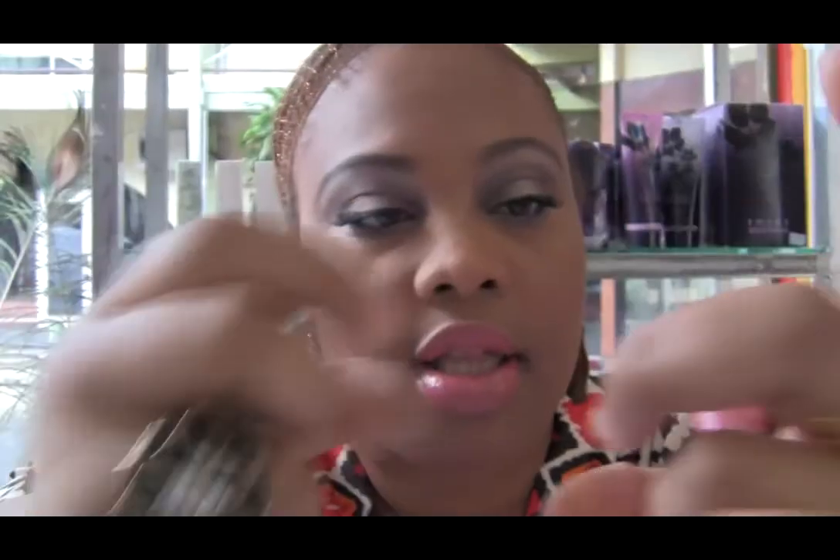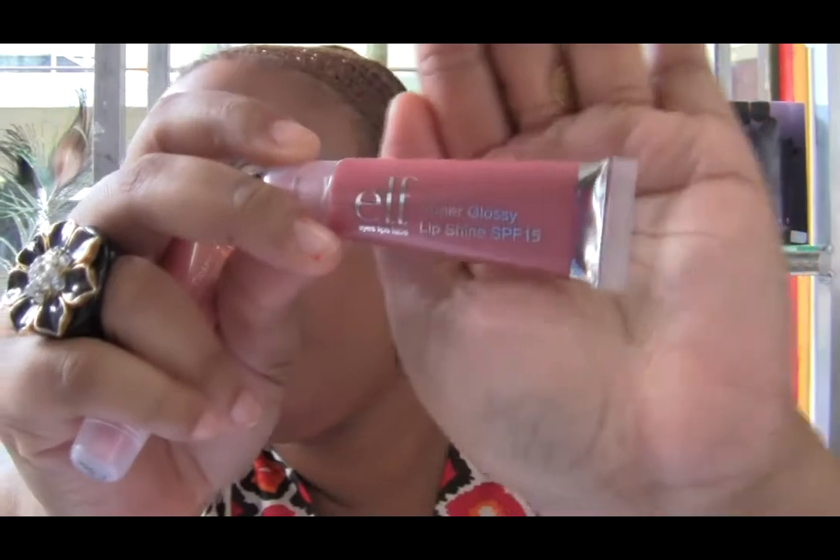The next products I'm going to talk about are these ELF Super Glossy Lip Shine. I got two — I got them from my friend Heidi from Moden Makeup. One is called Pink Kiss and the other one is Watermelon. These have a lot of vitamin E in them, and they also have an SPF which I think is really great for a gloss. I love when glosses have SPF in them. I'm going to swatch them quickly. Honestly, these smell divine — I love them.